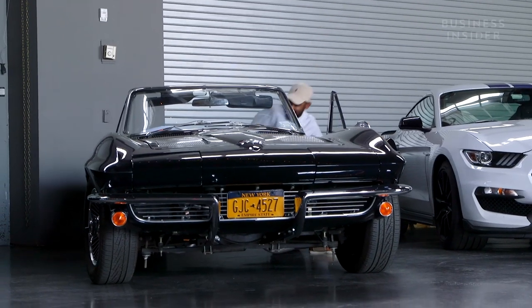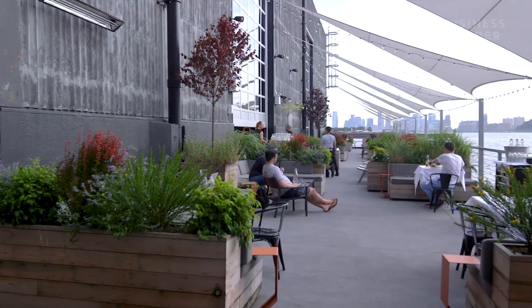Classic Car Club is a private automotive club. Members join, they can drive our cars, they can just hang out.